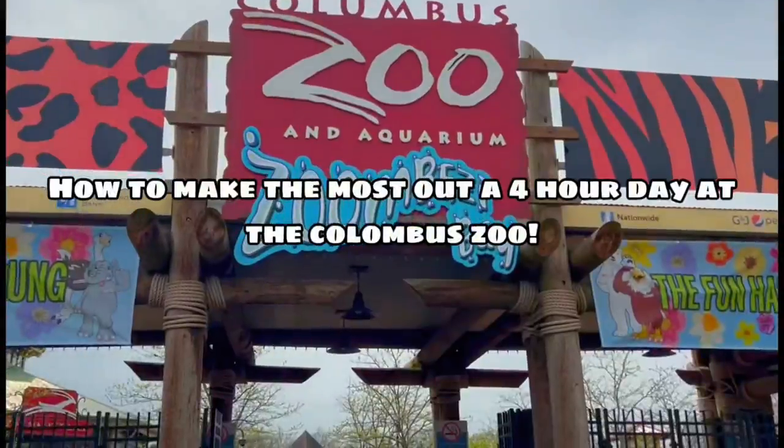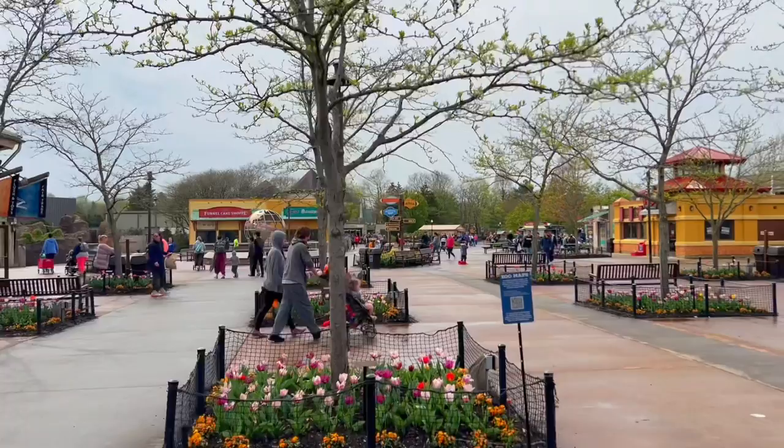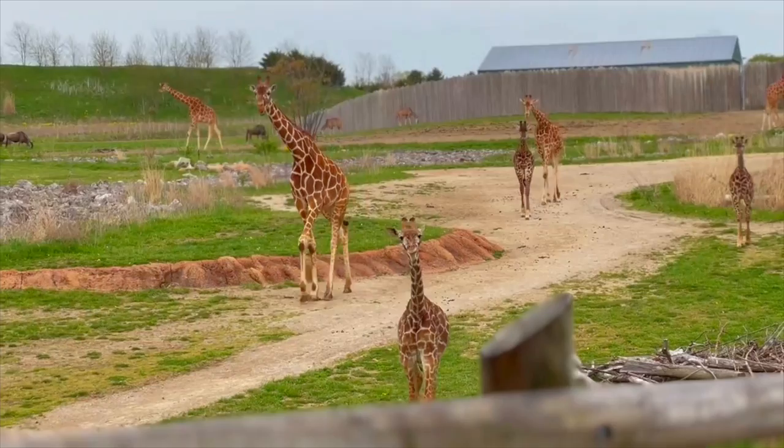The Columbus Zoo is home to around 11,000 animals of 800 different species, including the elephants, polar bears, giraffes, and more. Today I'm showing you how you can make the most out of a four to five hour day at the Columbus Zoo. The Columbus Zoo is the biggest zoo in the United States.